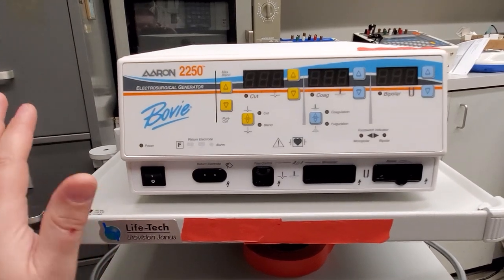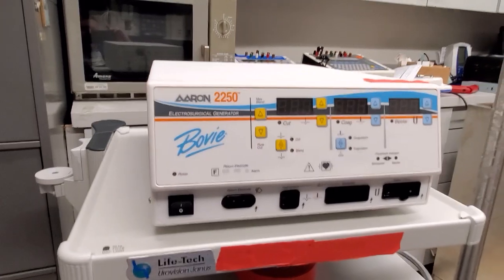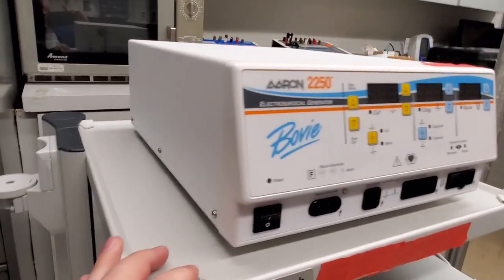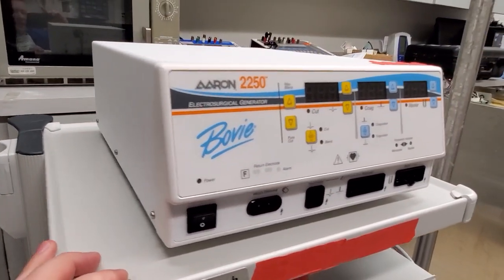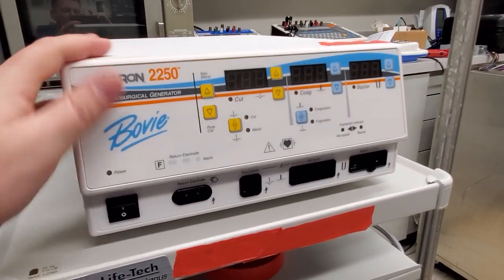And that cart was over at the Medical University of South Carolina. As soon as I saw it said Bovie down the side, I took that cart because it was in storage, and I used it for the rest of my tenure at the Medical University of South Carolina. But here I have an actual Bovie.